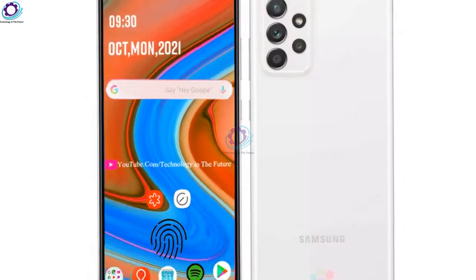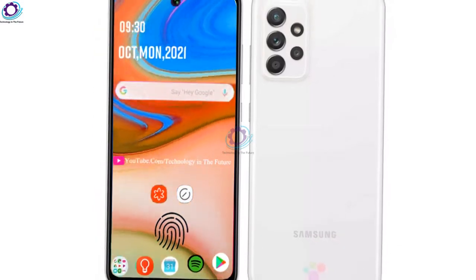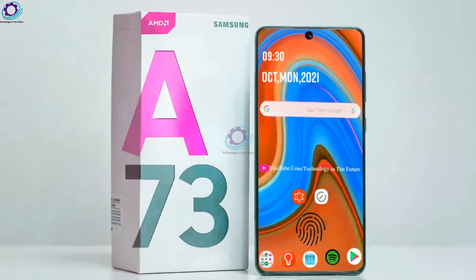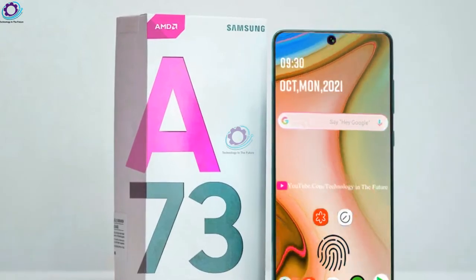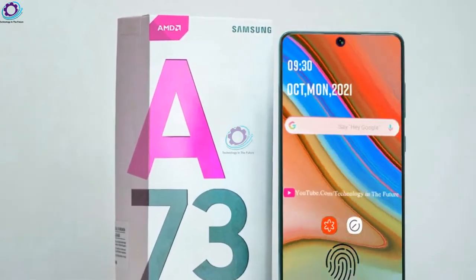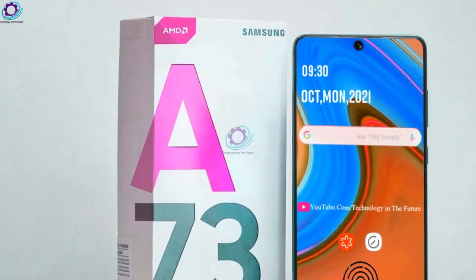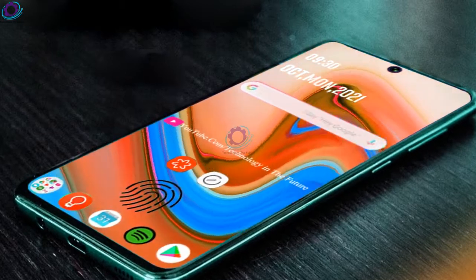The Samsung A73 is packing a quad camera setup. The main sensor of the phone will be 108 megapixels; others are not confirmed yet. The upcoming device also has a 32 megapixel selfie camera for capturing photos and videos.